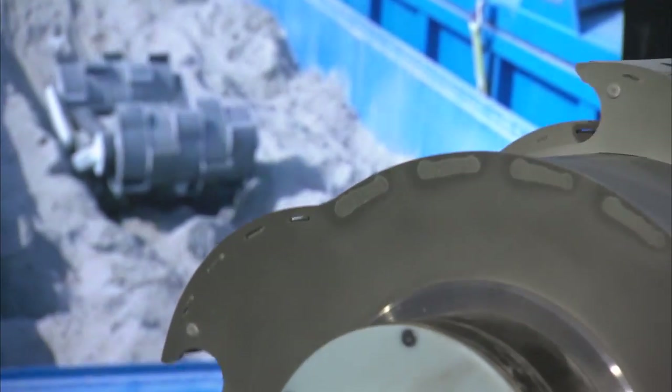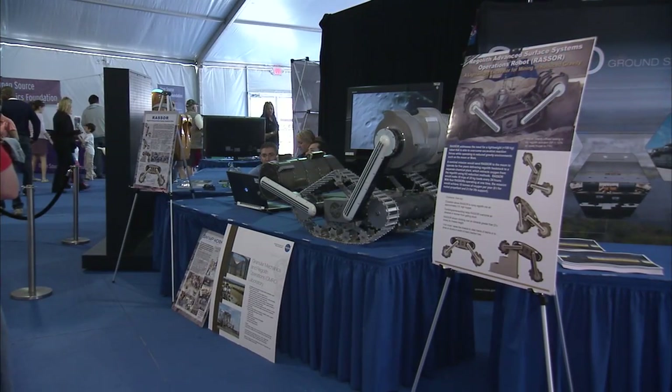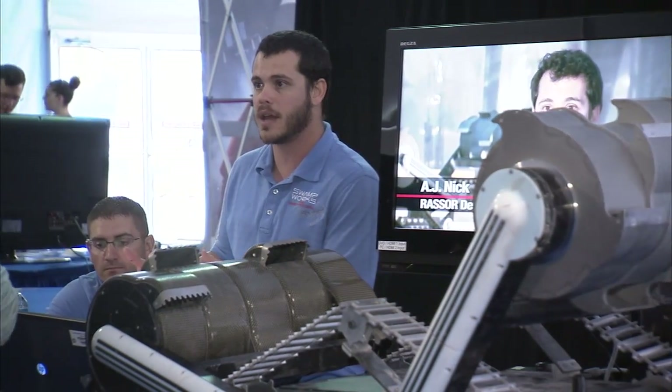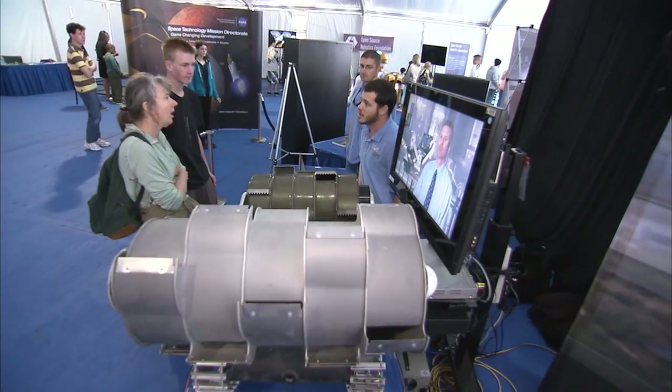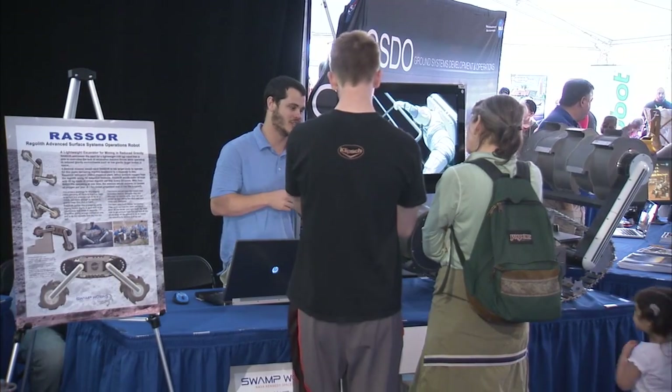NASA's Regolith Advanced Surface Systems Operations robot, better known as RASSOR, was developed by Kennedy's Swamp Works Laboratory and is designed to act as a mining excavating robot. It's an enabling technology for NASA in that it would allow us to collect and mine water, either on the Moon, Mars, or maybe asteroids. Kids asked lots of questions, always wanting to know when it's going to go and whether it's already been there, and they seem to get really excited about it.